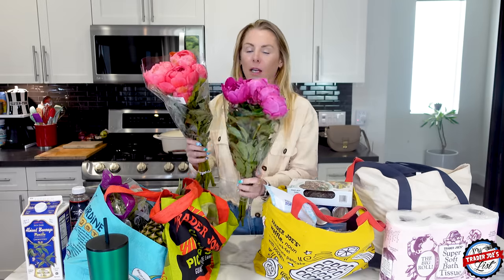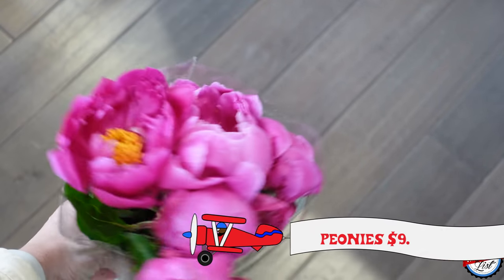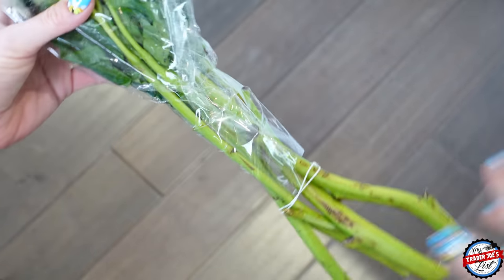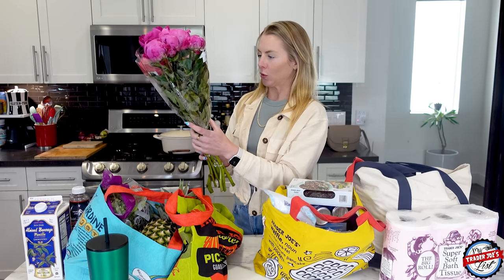Let's talk about these beautiful peony flowers — absolutely gorgeous. $9.99 a bundle. Kind of not cheap, but they're seasonal, so get them while you can. Best practices: cut the stems at a 45-degree angle, remove some of the green leaves because that takes water from the flowers, and peonies like warm water — warm water will make them open right up. They like to be cozy.